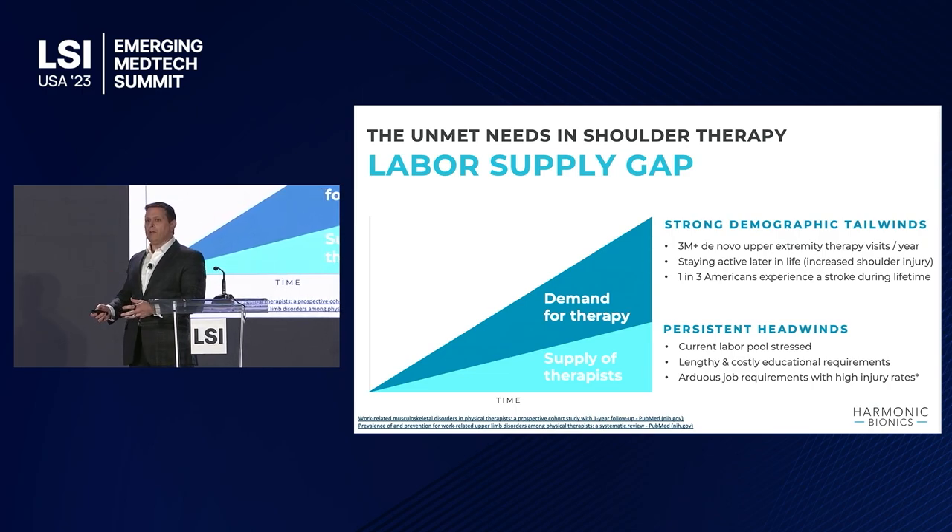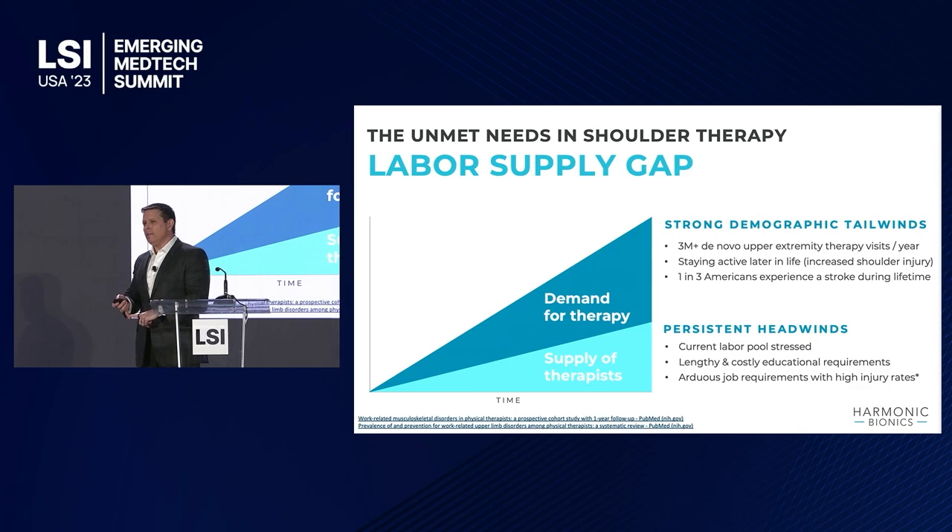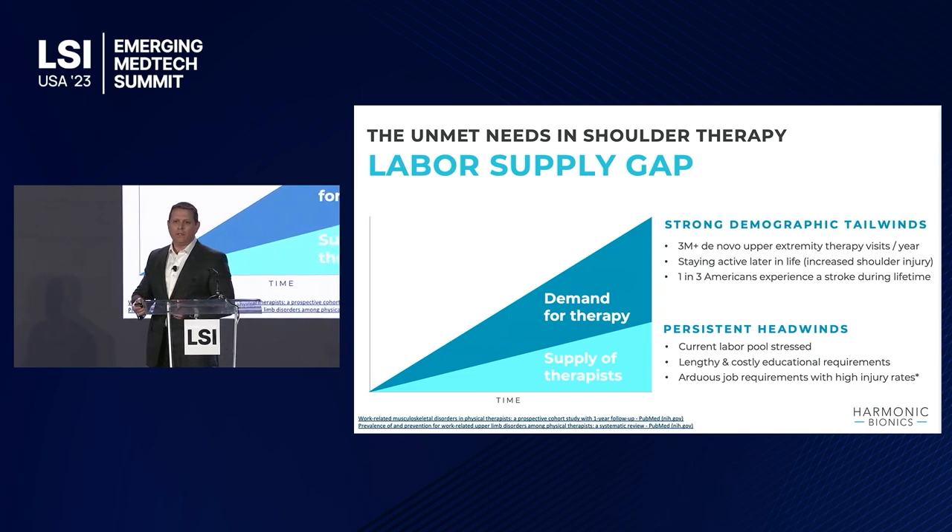That's a strong number of patients going into this, while on the opposite side, the actual caregivers and clinicians are stressed. There's not enough of them, and they have one of the highest rates of workers' comp out there — like heavy manufacturing rates, with a 20% incidence of injury every year, because they're doing patient transfer all the time.